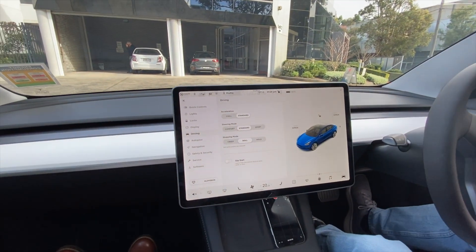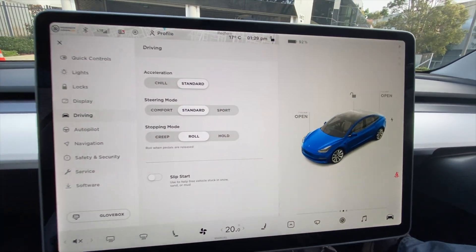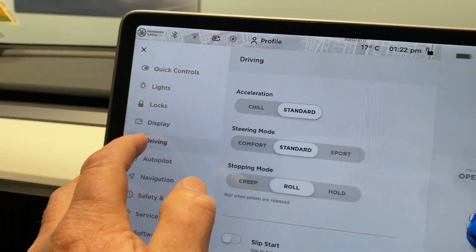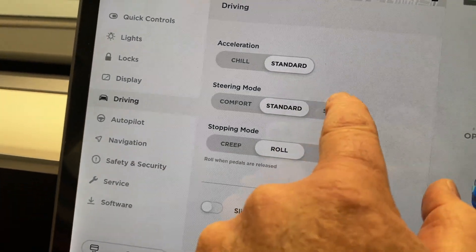In 2021, Tesla's user interface was already ahead of its time. The minimalist design focused on providing essential information at a glance.